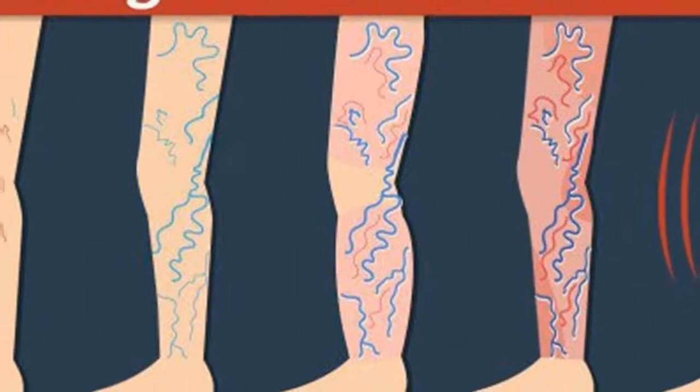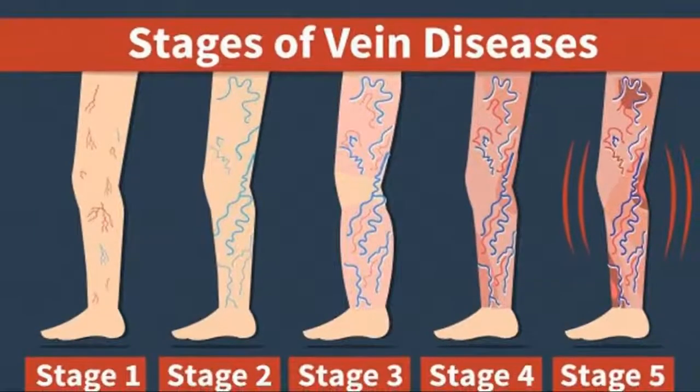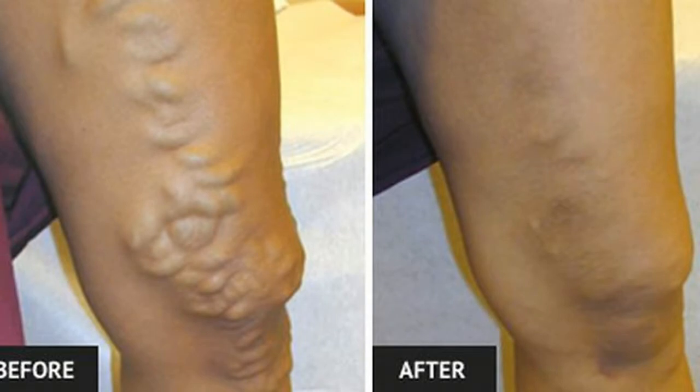Medical and surgical treatments for varicose veins can be very expensive. You can try some home remedies to decrease the severity of varicose veins as well as reduce some of the discomfort they can cause. Here are the top 5 home remedies for varicose veins.